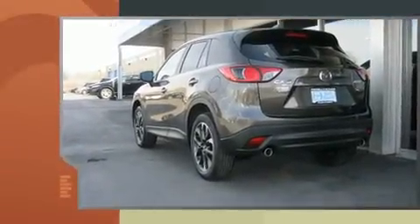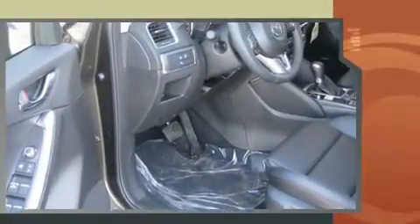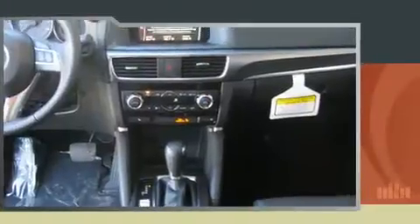And for added security, Dynamic Stability Control supplements the drivetrain. All-wheel drive maintains traction at all four corners.